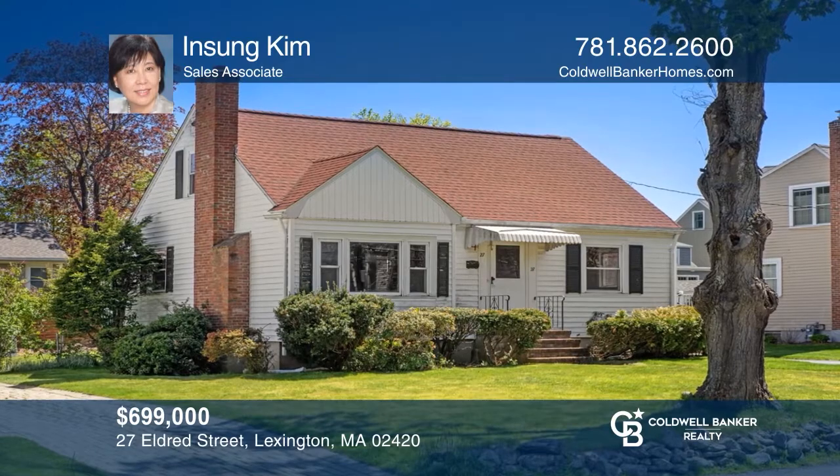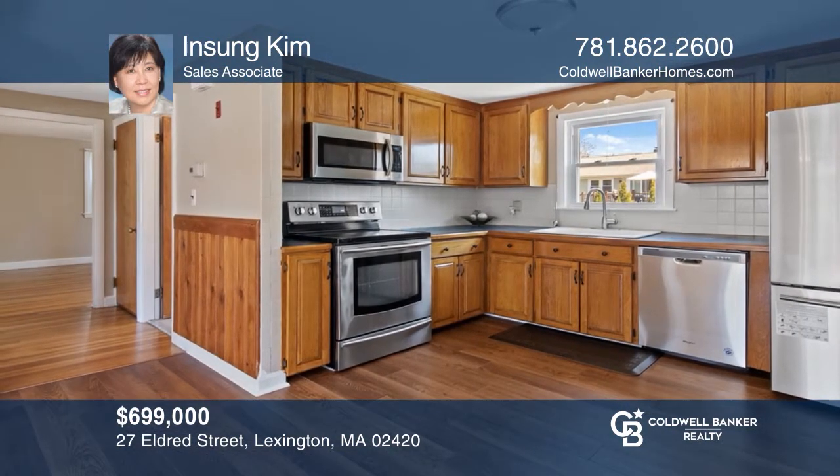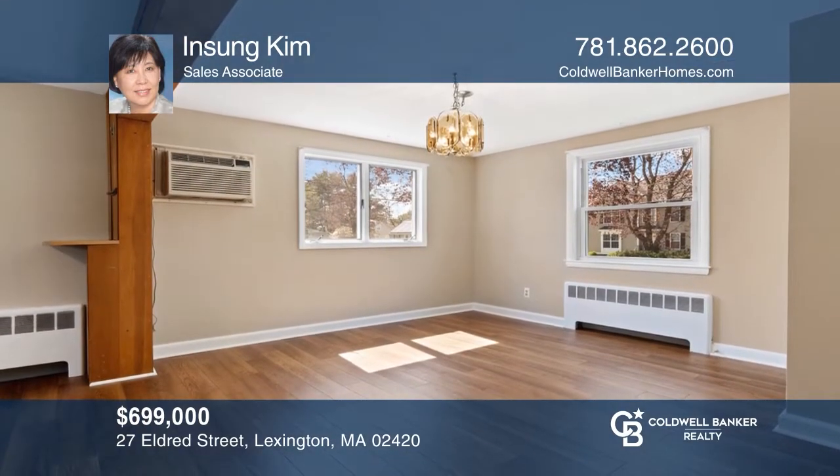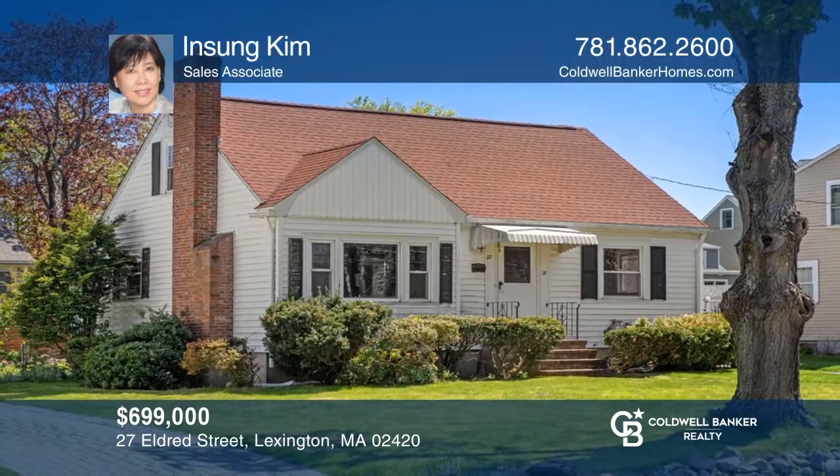This well-maintained cape features a living room with a fireplace. The kitchen has new stainless steel appliances, a first-floor bedroom, and a sunny backyard. Think this could be your dream home? Take the first step by calling In Sung Kim today.